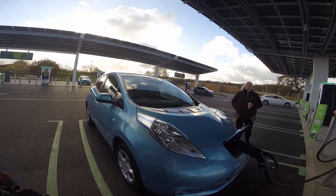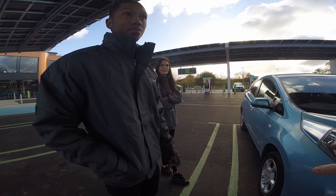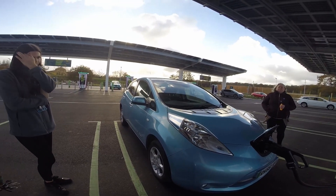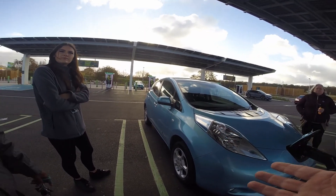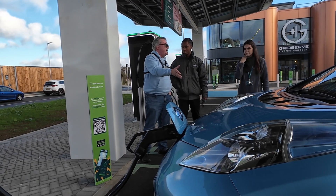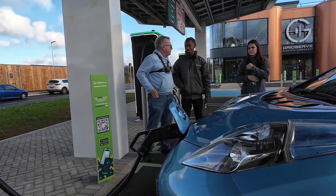It's not too bad. But you've got two CHAdeMO connectors here, haven't you? They're over there. Let's face it, CHAdeMO's on the way out. Yeah. So for LEAF users like me, this is the way forward. That makes sense, yeah.